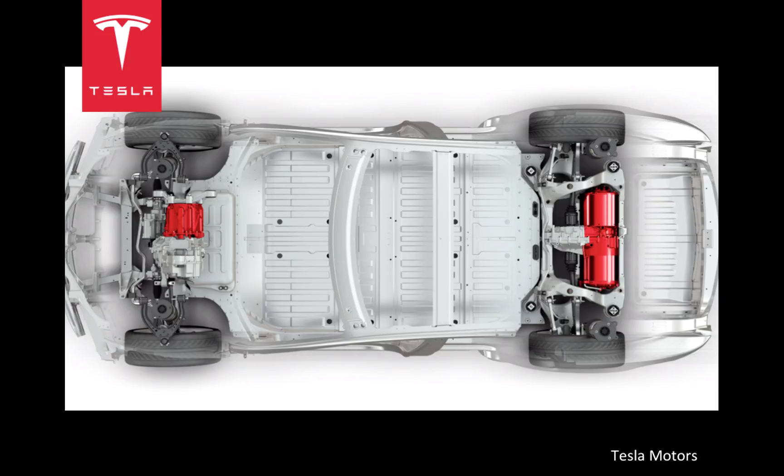Take a look at this skeleton of the Model S. This is all there is to the car. One AC motor in the front, and two in the back. There is no transmission or gears. To go in reverse, the car simply switches the direction of the current flowing through the motors.